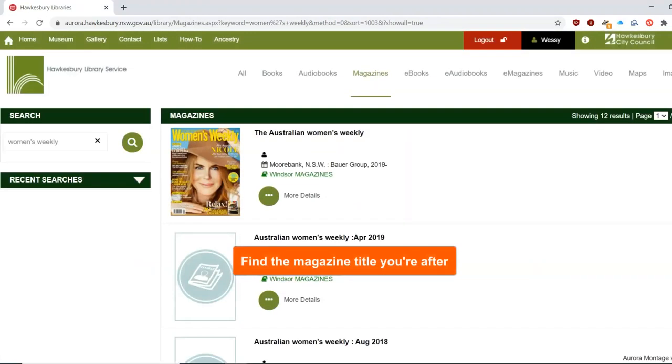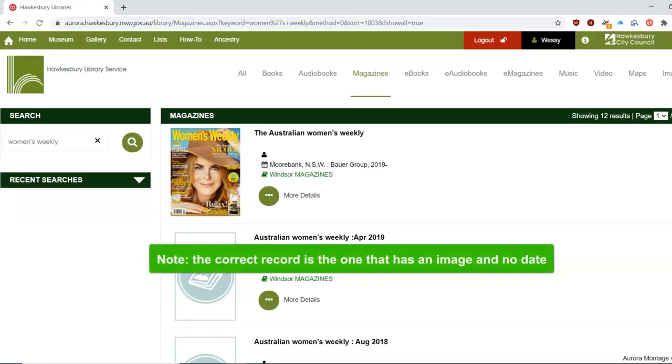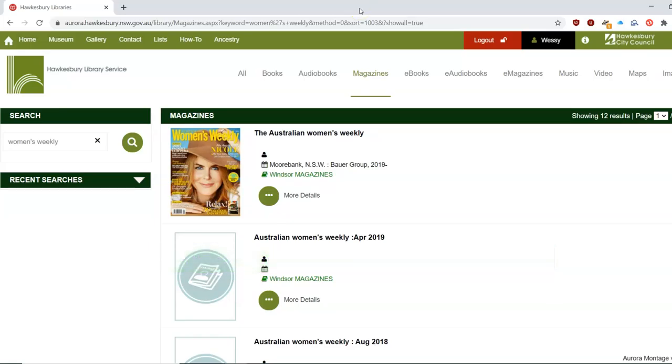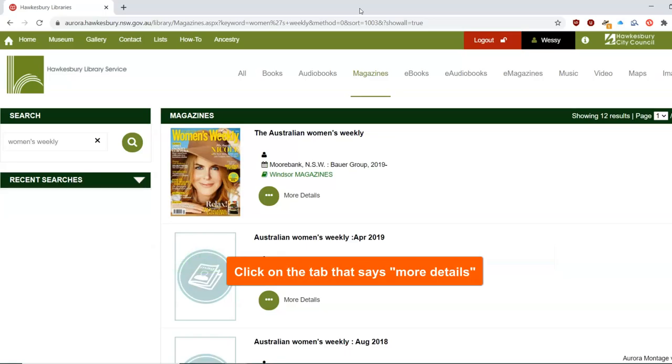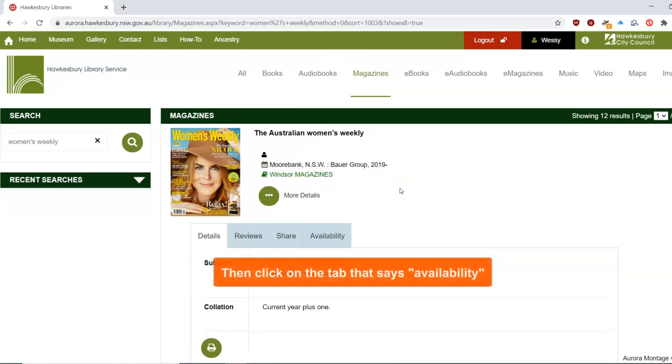Find the magazine title you're after. Note that the correct record is the one that has an image next to it and no issue date. Click on the tab that says More Details, then click on the tab that says Availability.